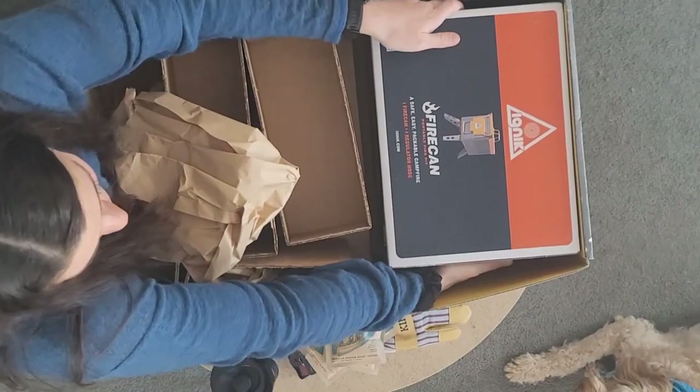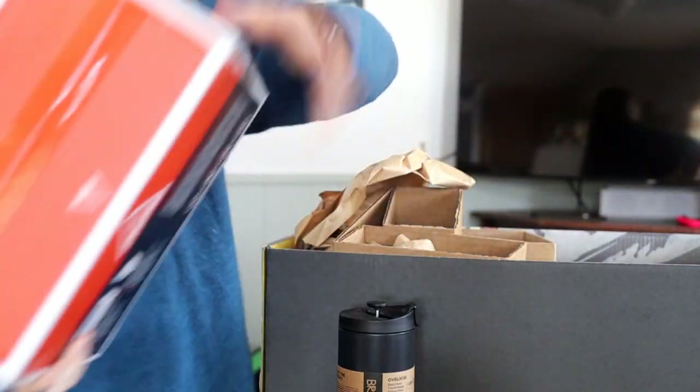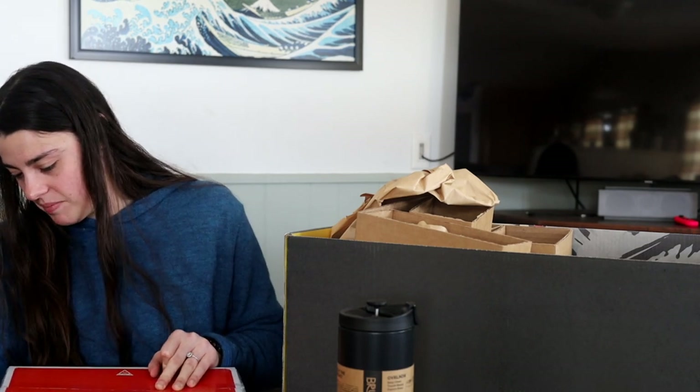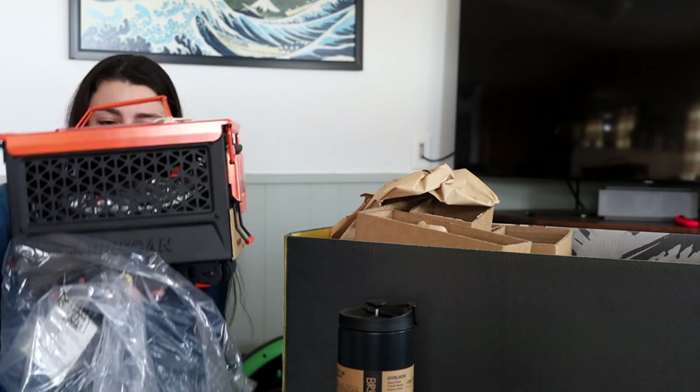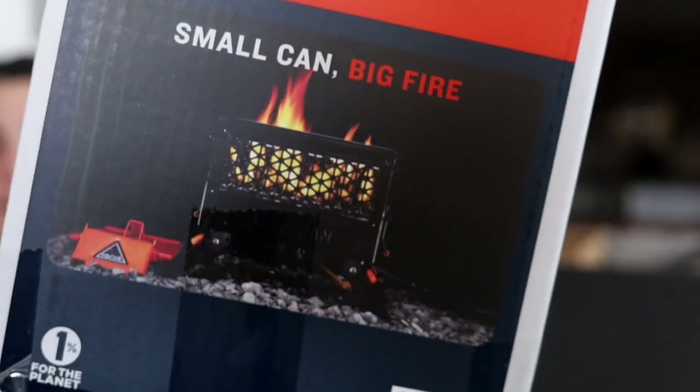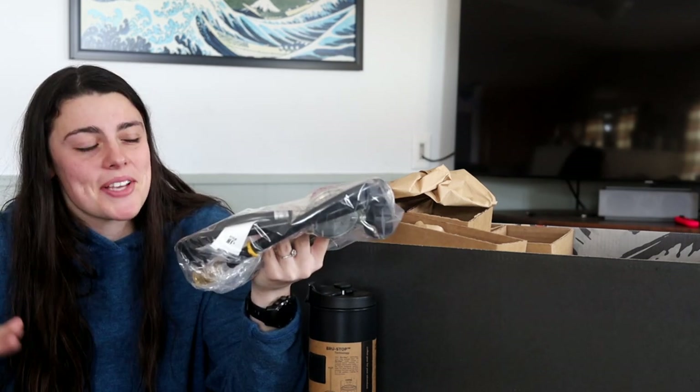This next thing looks huge and it's what weighs so much. I think this is the last thing and it's really heavy. This is a Fire Can portable fire pit. I'm going to open this up — wow, this is legit. I am so excited to take this on a car camping adventure. I think Chet would really like this. It comes with a five-foot propane hose with a propane regulator and a quick connection. Not 100% up my alley, but I think I'll get some good use out of it. Out of all this stuff, I think I'm most excited for the gloves and the mug.